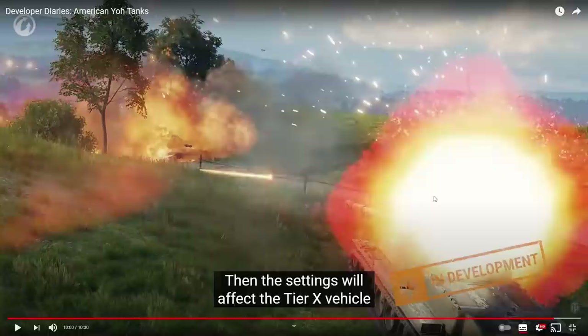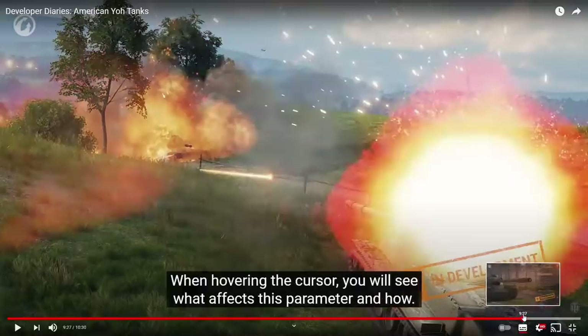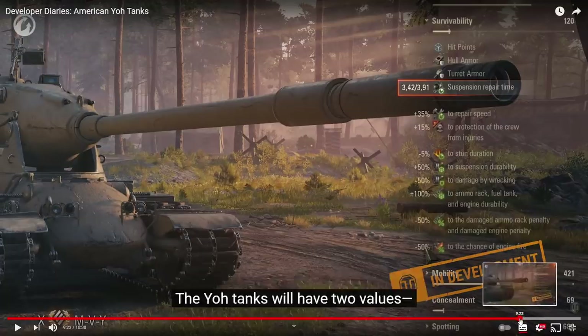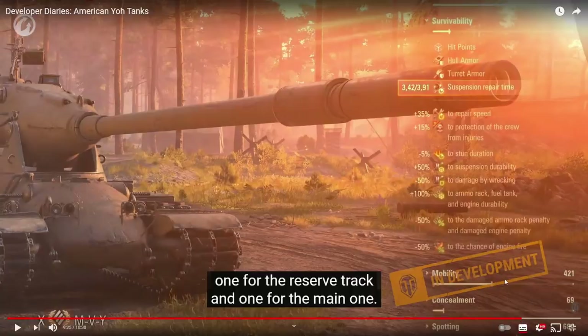If you use improved hardening, you can't even destroy that guy with a single shot from 490 alpha damage. If it can carry the suspension durability field modification as well, then it has extra things. So this thing basically has a lot going for it. Can we sneak our way into some stats? Some extra stats? No — they're hiding everything. Smart.